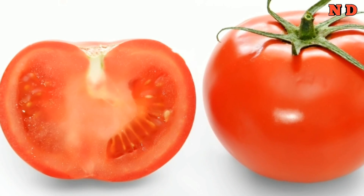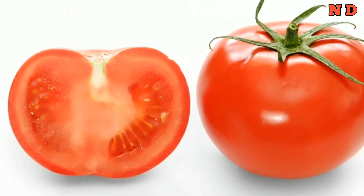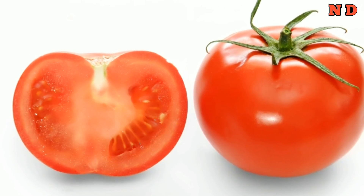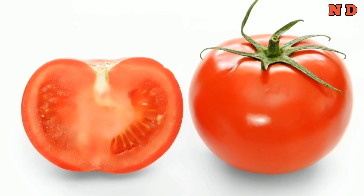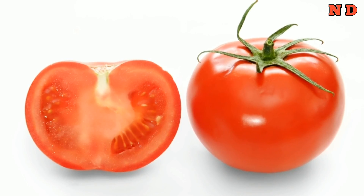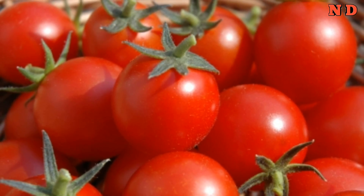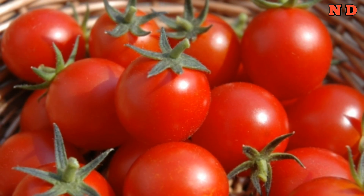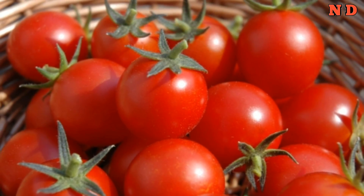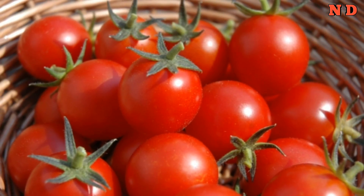Number 3: tomatoes. Whether eaten raw or cooked, tomatoes are full of lycopene — a powerful substance that may reduce the risk of cancer, especially prostate cancer, heart disease, and macular degeneration. Like other non-starchy fruits, tomatoes have a low GI ranking. One study found that 200 grams of raw tomato, or about 1.5 medium tomatoes, each day reduced blood pressure.